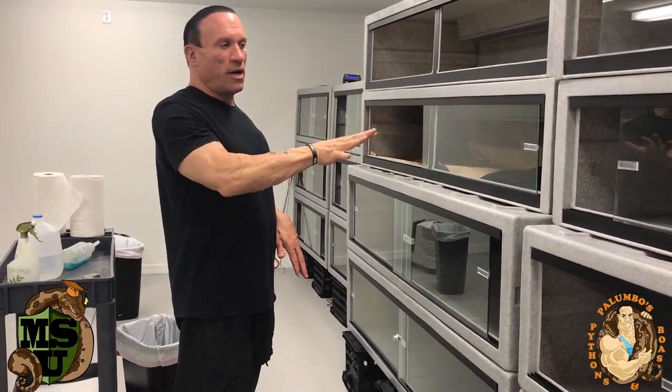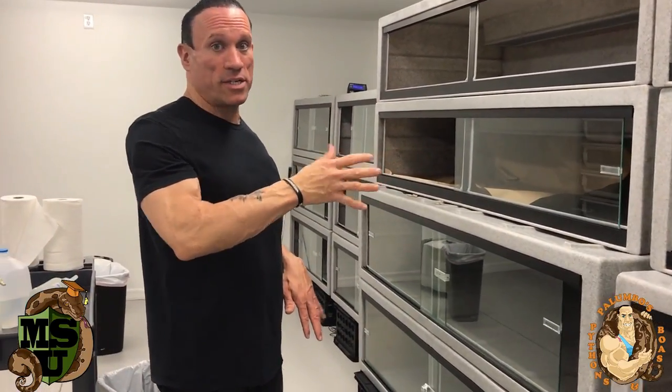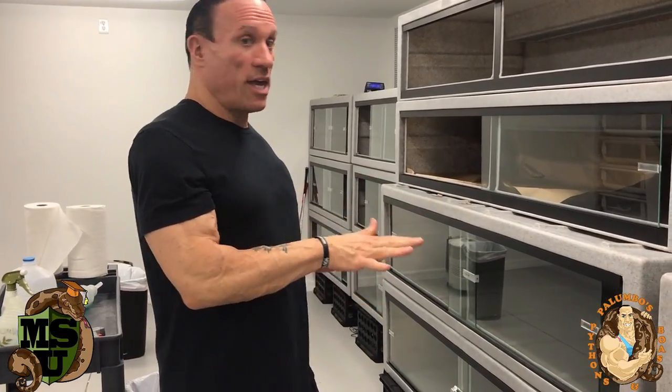I'm going to be putting my albino olive pythons in here because they're too big for their current cages. And I'm thinking, now that I'm in Florida and once I get my license, maybe even doing some Burmese pythons — that's always been something I wanted to do.